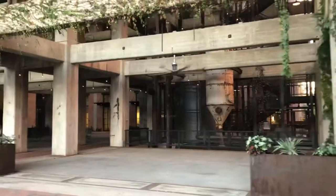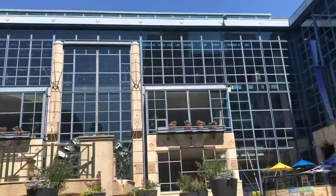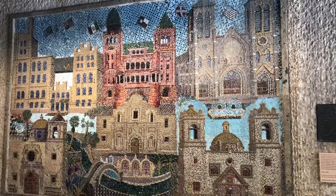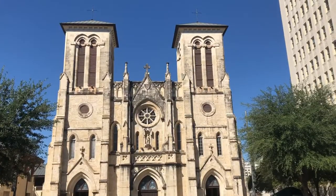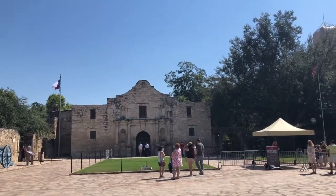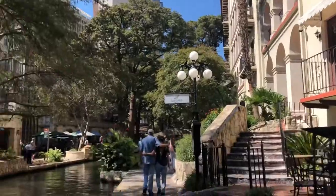San Antonio, esta ciudad en el estado de Texas cuenta con una gran historia y varios lugares impresionantes. Para conocer esta ciudad y hablarte de lugares que puedes visitar al ir, subiré este y otro video al canal. En este video te mostraré la Catedral de San Fernando, la Villita, el histórico Álamo, algunas partes del famoso paseo del río de San Antonio, entre otros lugares.